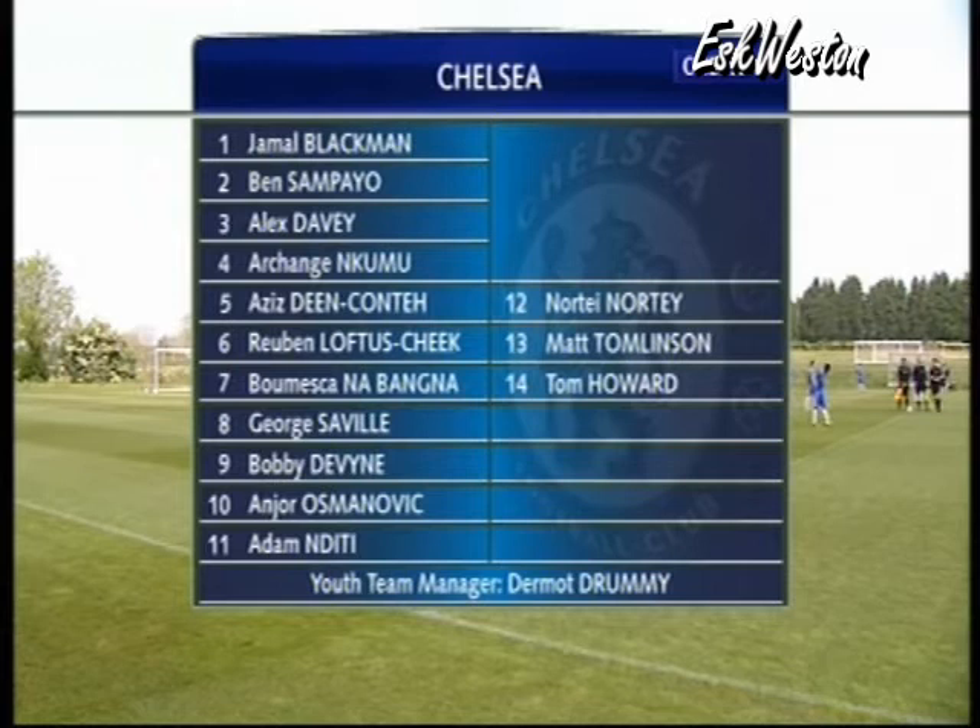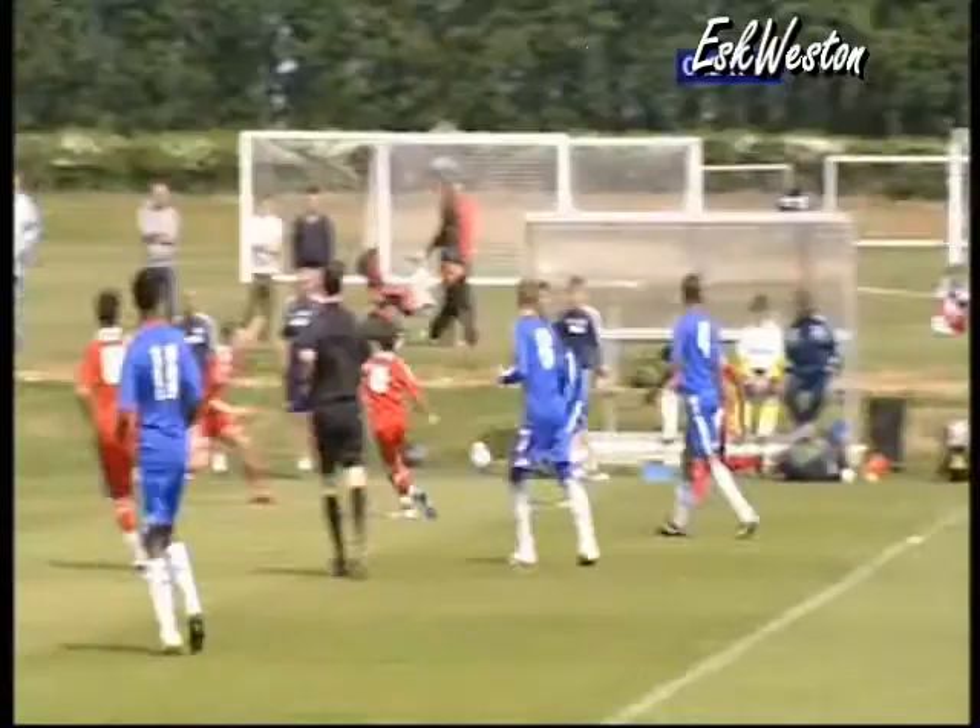Almost an under-16 lineup this one — new names and spectacular ones they are. Two full debuts: Andrew Ozmanovic and Ruben Loftus-Cheek. Saville also comes back in, as does Dean Conte.